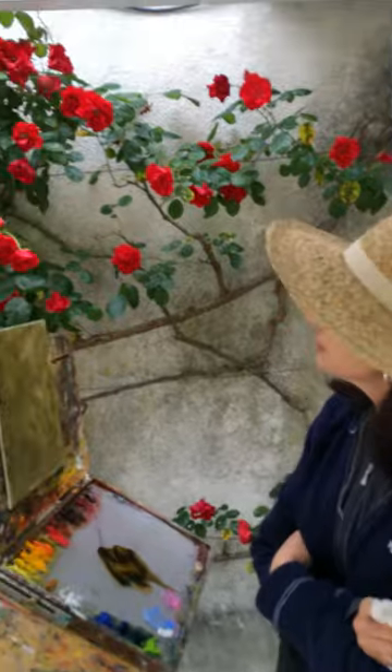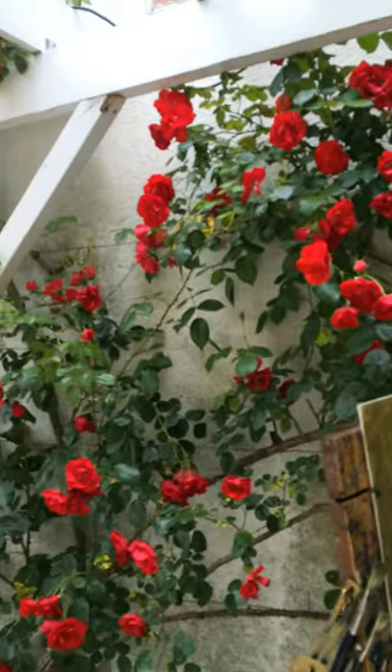Hi, I'm Stephanie Birdsall. I'm at a beautiful home called Le Bon Etoile in Fontaine-Forge, France, where I've been teaching a workshop for the last two weeks. I'm about to start a painting of these beautiful red trellis roses that I've been eyeing for the last two weeks.